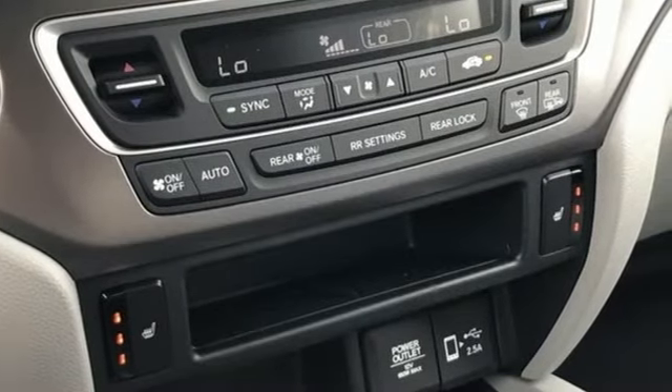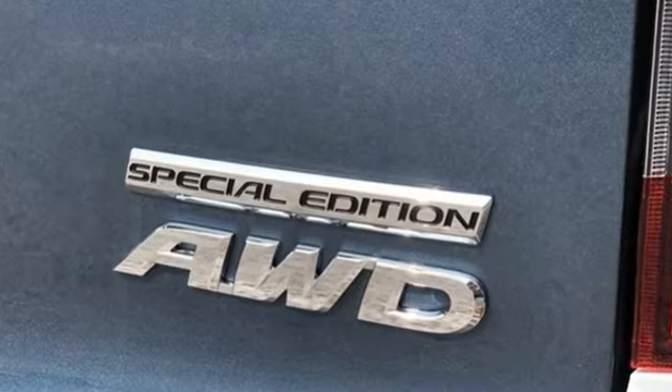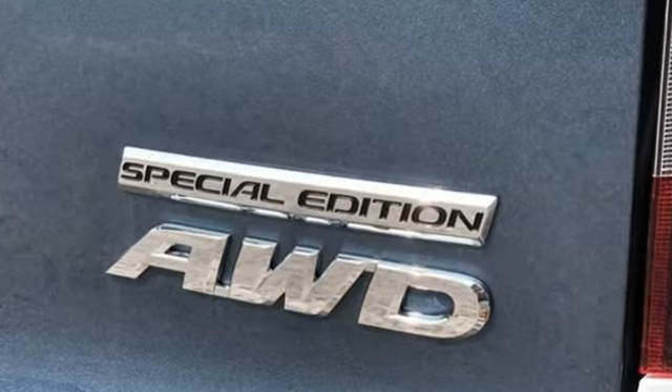Honda has a world-renowned reputation for reliability. You'll never know until you try. Test drive it today. Welcome to your comfort zone.